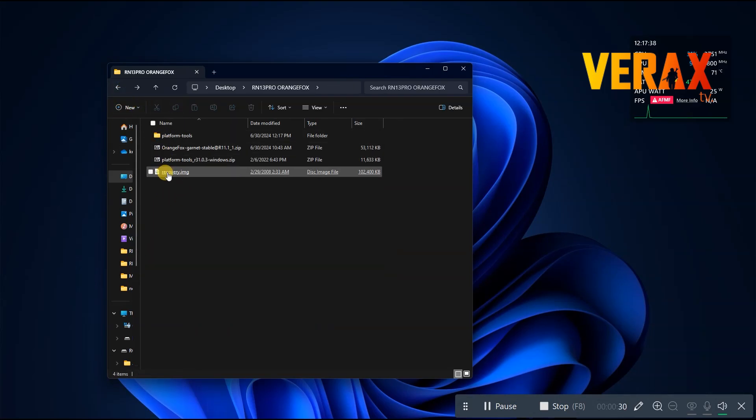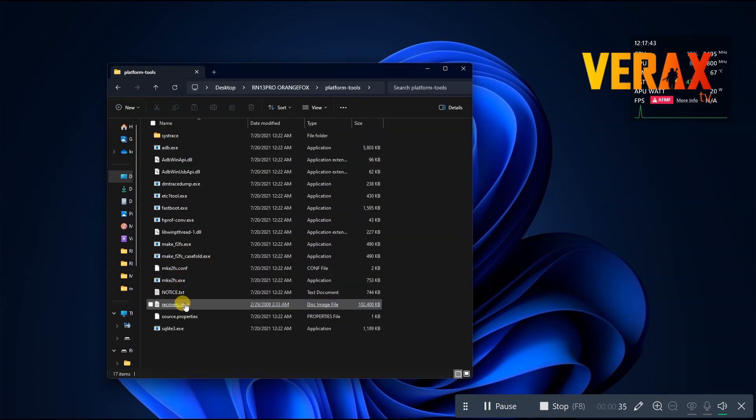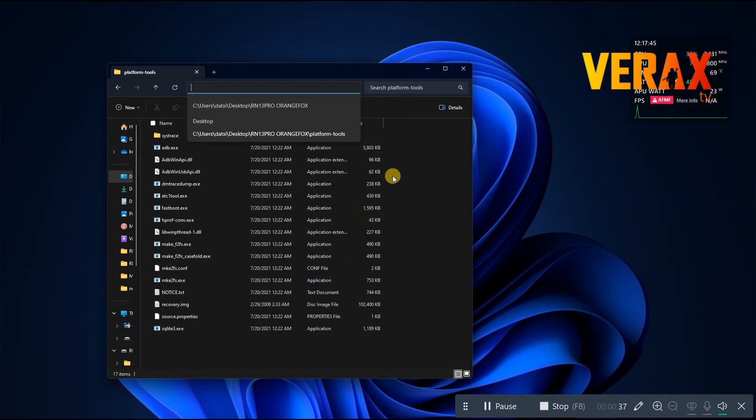Now, drag the image file to the platform tools folder. Under the same folder, open command prompt by typing cmd in the address bar.